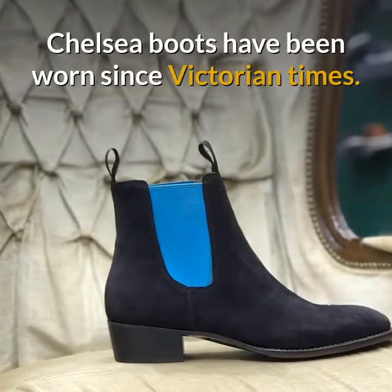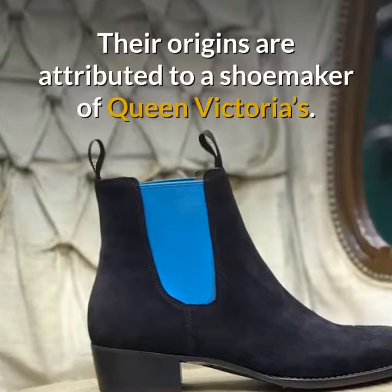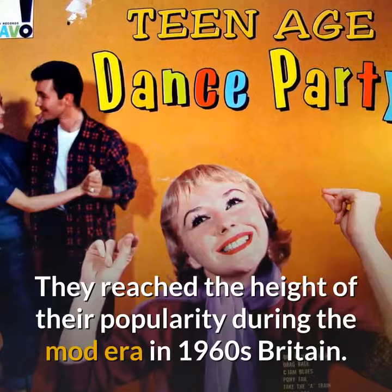Chelsea Boots have been worn since Victorian times. Their origins are attributed to a shoemaker of Queen Victoria's. They reached the height of their popularity during the mod era in 1960s Britain.